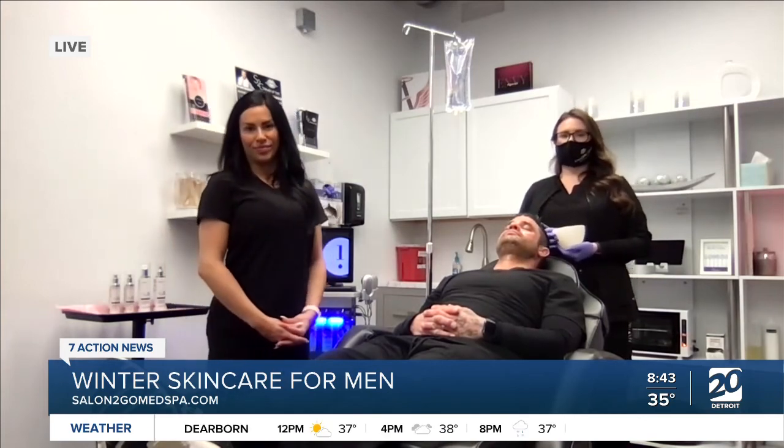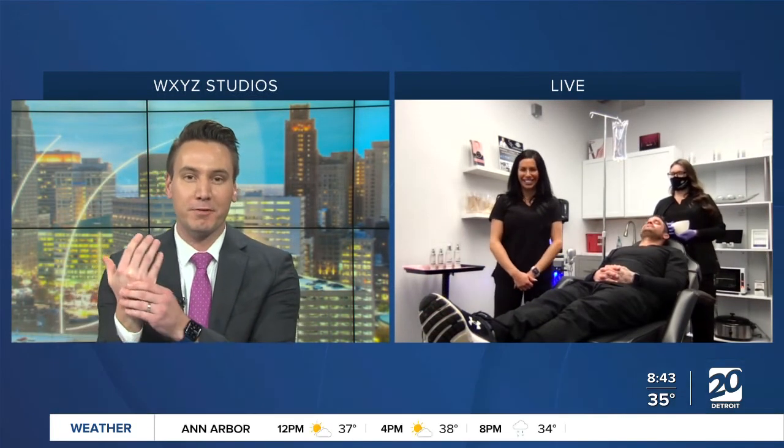Danielle Whittaker with Salon2Go Medical Spa, thank you so much for being with us this morning. Men, you've got to pay attention. I look like I got in a fistfight — no, I just need to take better care of my hands. Stay away from those bar soaps. Great advice, Danielle. Thank you so much, and have a great day.